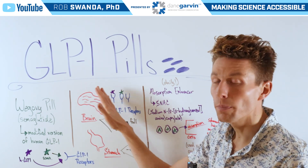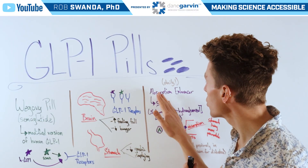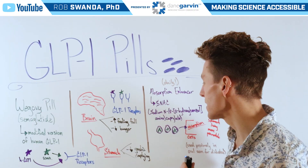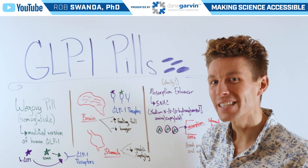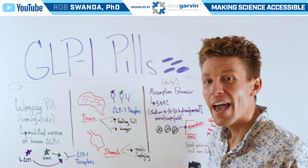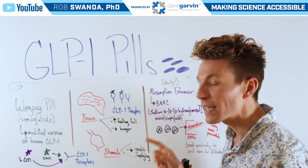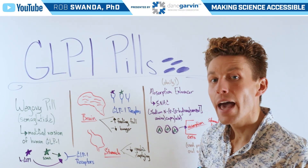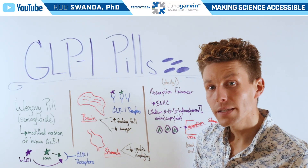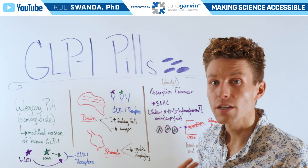The difference between GLP-1 injectables and GLP-1 pills is that pills have an additional absorption enhancer, abbreviated as SNAC — which stands for sodium N-(8-(2-hydroxybenzoyl)amino) caprylate. Essentially, it forms a bubble around the semaglutide, protecting it from stomach acid and allowing it to be absorbed by stomach cells. It also makes those stomach cells a bit more permeable, allowing the medication to move across the cells faster.